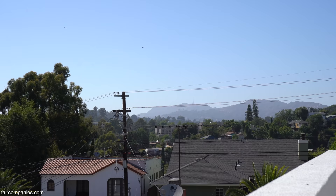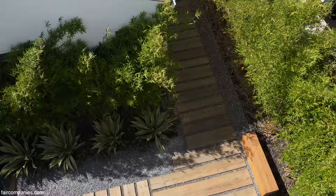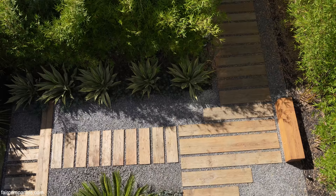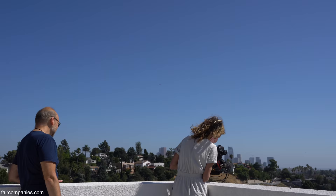Those towers over here are Koreatown. The Hollywood Sign is over there — you can barely make it out — and the Griffith Observatory is right below it. If you look down, you can see the reclaimed wood in the path. We did all of that ourselves — everything was paved in concrete, and the first thing I wanted to do was rip out as much of the concrete as I possibly could.